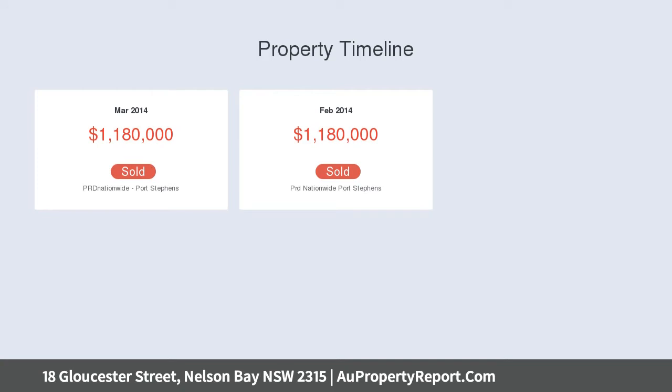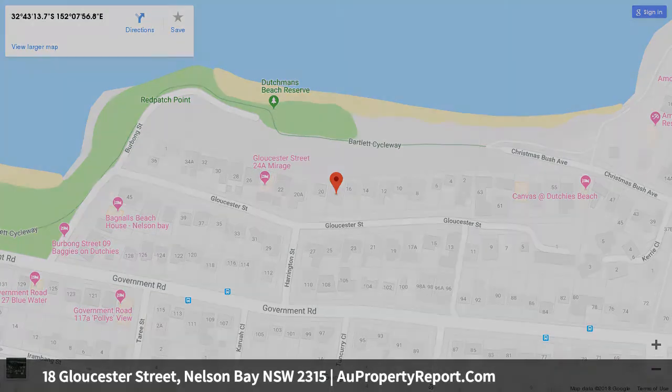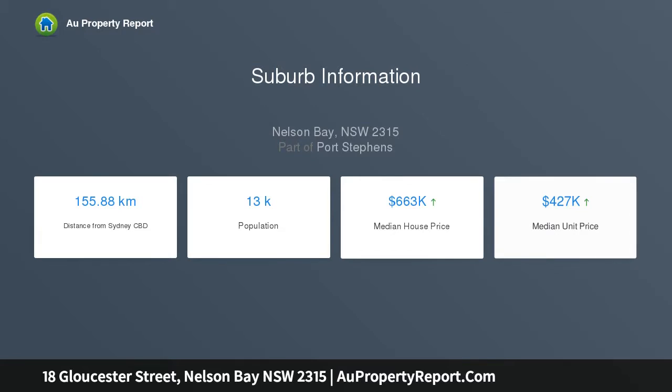Bosch induction cooktop and double oven, huge storage area, very private home in a leafy setting with direct access to Dutchman's Beach. Lower level undercover outdoor entertaining and barbecue area. Quiet street, land size 506 square metres. Owner downsizing and must be sold.